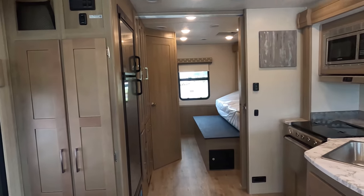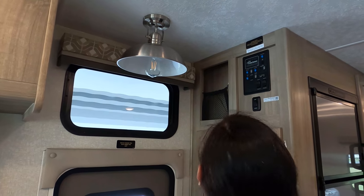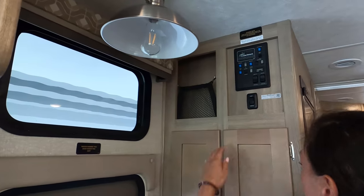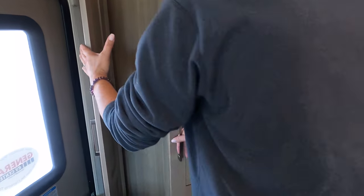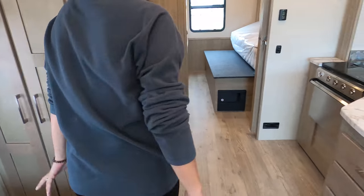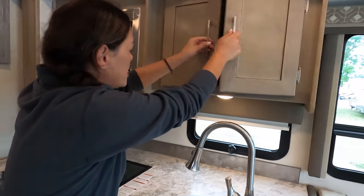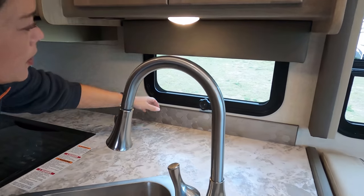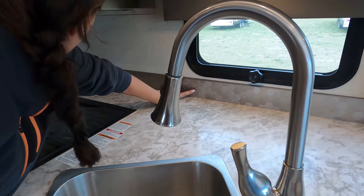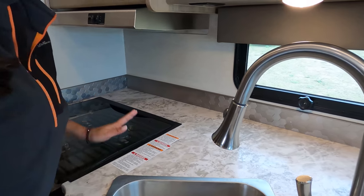Here's the kitchen. Nice cabinetry for being entry level — I think it's very nice. You have the window here with a little honeycomb backsplash — it's really cute, but they could have done a little bit more. I love this big sink — this is important to me.